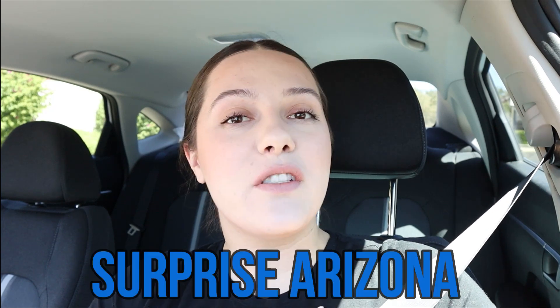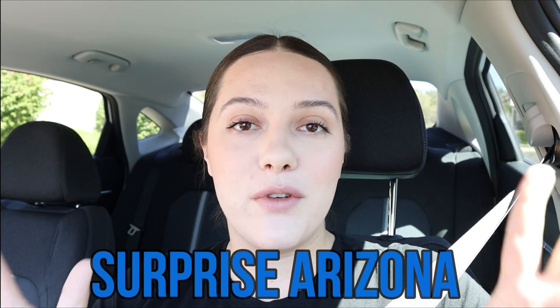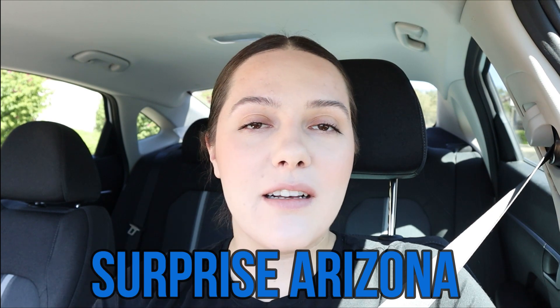Have you been thinking about making the move to Surprise, Arizona, and you want to know what it actually looks like from a person driving on the street? Well, today I will be doing exactly that. So if you want to learn more about the Surprise shopping centers, the neighborhoods, and everything that it has to offer, go ahead and keep on watching.